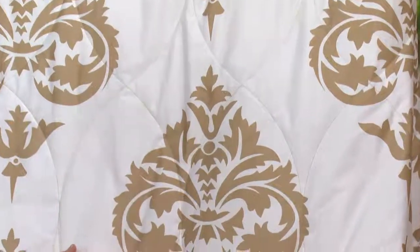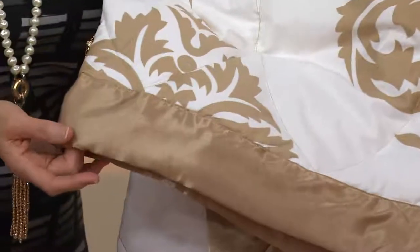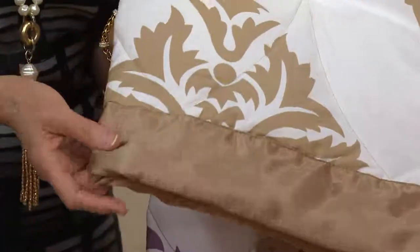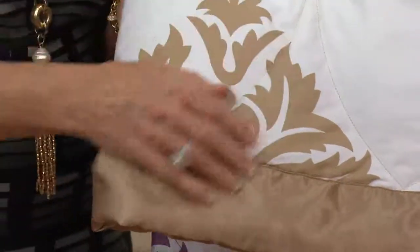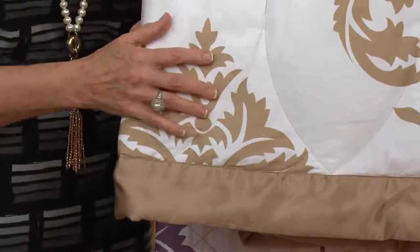I want to show you the binding — look at this two-inch binding, look at that color. This is one of the most popular colors you're going to be seeing — metallics. Just as you saw the slate and the silvers, the golds are coming back.